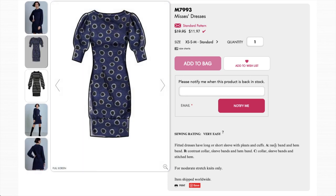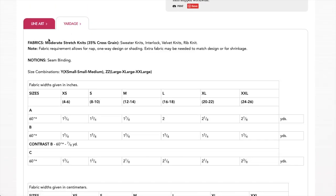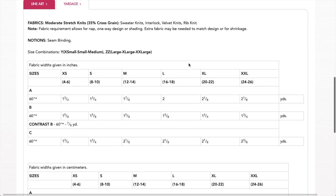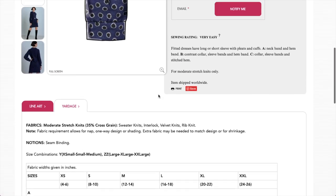There's a neckband, hem band, contrast collar, and sleeve band variations — different riffs on contrast fabric. This one has the pleats on the shoulder and this one has them lower. No darting, but because it's a stretchy sweater-like fabric you may not need that as much as you would with wovens. Stretch knits with 35% stretch — sweater knits, interlock, velvet knits, and rib knit. Rib knit would be super cute. You don't need a lot of fabric, which is nice, and no measurements at all. I love this.